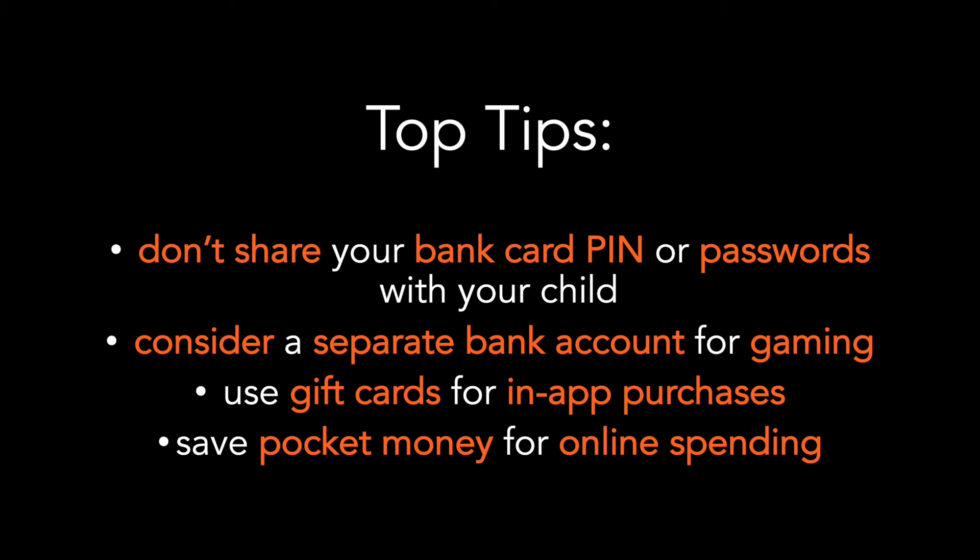Most importantly, talk to your child about spending money online — what they can and cannot spend money on. You could also set up a system for saving pocket money for online spending, so there's a cooling down period for them to think about what they want to buy, rather than spending in the heat of the moment.